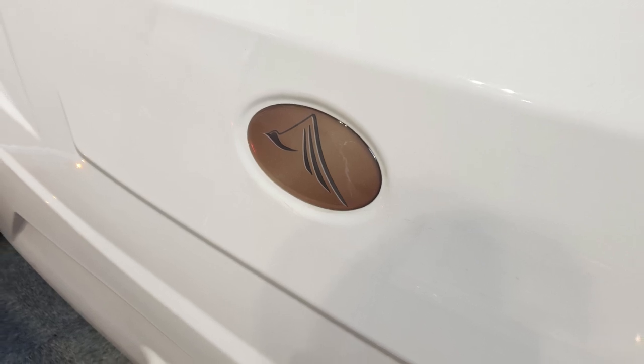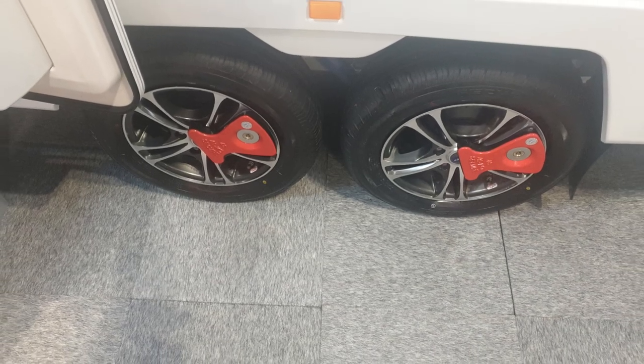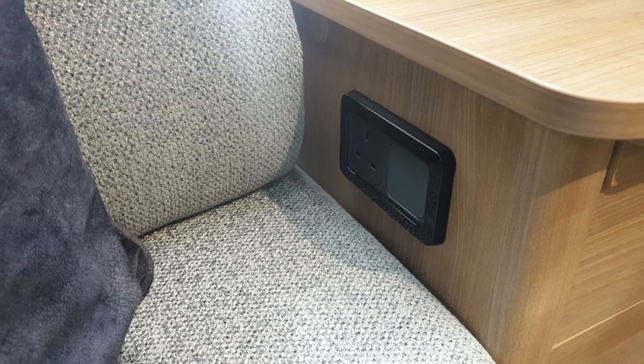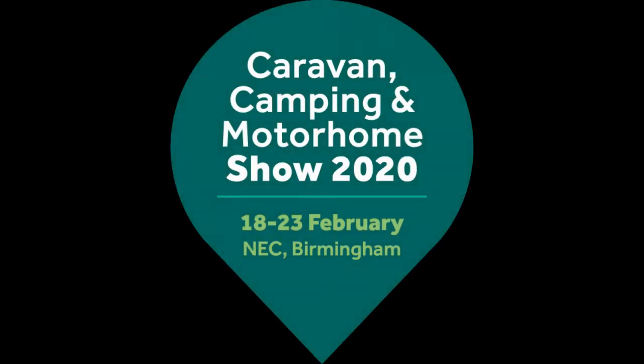So there you have it — the Faro, the new layout in the Bailey Alicanto Grande range, the 8-foot wide one. If you enjoyed this video please consider subscribing to the channel, give us a thumbs up, and hit the bell icon to be notified of future uploads. Thank you so much for watching — till next time!